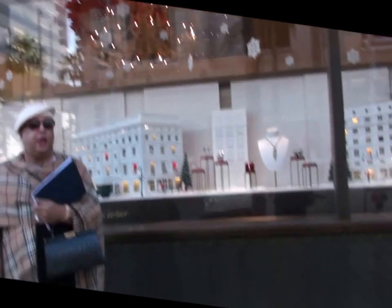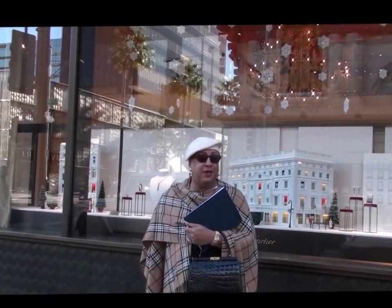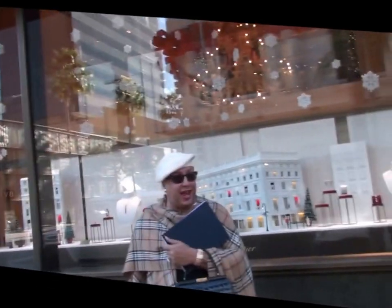Here we are in front of Cartier, the famous jewelry house, and I'm going to go inside and see if I can get some information on my ring setting. Hopefully someone here will know where I can get those long-lost pictures that will finally unlock the mystery. Let's see what they say.